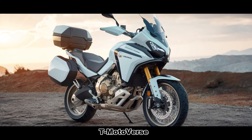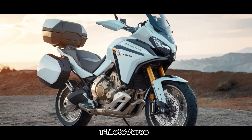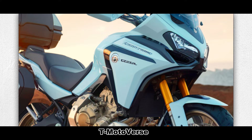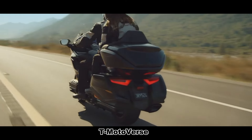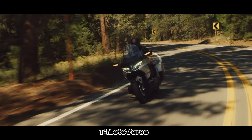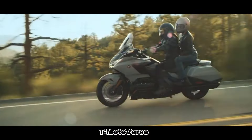The reinforced front and rear suspensions ensure maximum comfort, even on rough roads. The system absorbs shocks effectively, maintaining the bike's balance and control. Whether you're navigating potholes or uneven surfaces, the Goldwing GL1800 Adventure keeps you steady and confident.